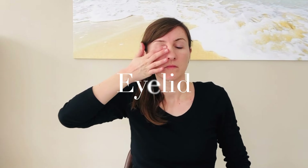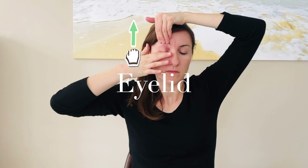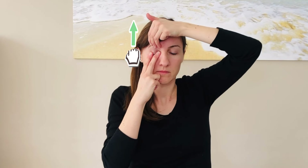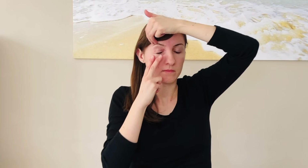You can stretch the eyelid by holding it gently downwards with your finger. Place your other hand on the eyebrow and gently pull upwards. Alternatively, you can also hold the eyelid downwards with two fingers on the inner and outer corner of the eye. Be careful not to feel uncomfortable or press against the eyeball.